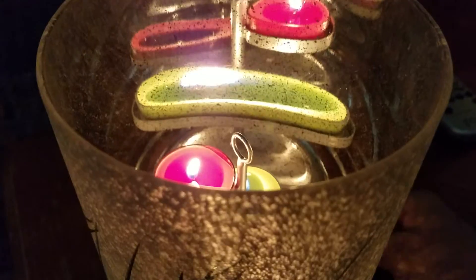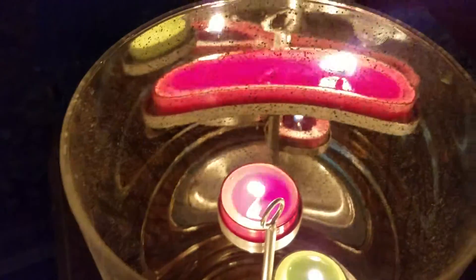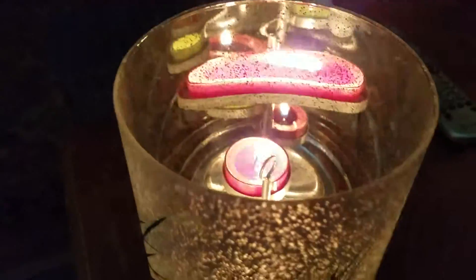On the other side it would probably be the same thing. The reflections are kind of cool. Anyway, that's what I got.